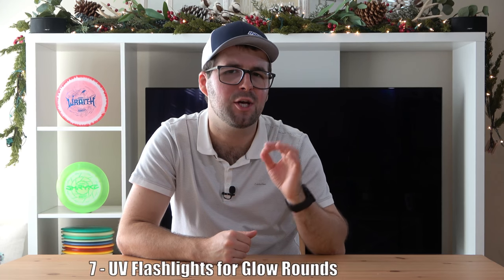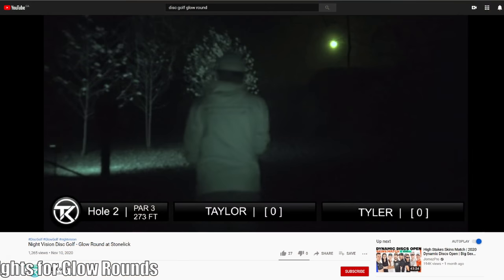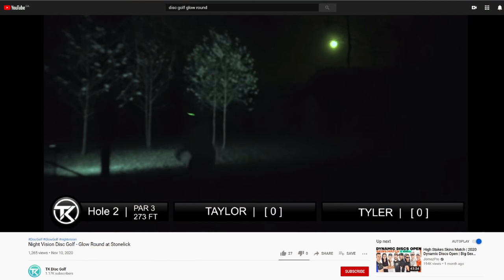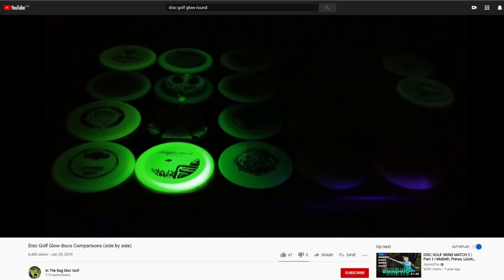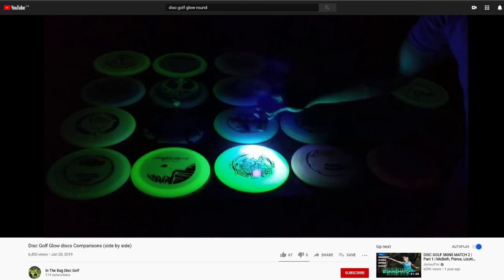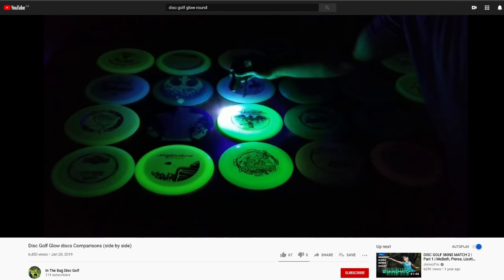Moving on to the seventh item: UV flashlights for disc golf charging. Playing glow rounds are some of the most fun you'll have playing disc golf — why limit yourself to just daylight rounds? If you use or purchase glow discs, they can be charged to light up using a UV flashlight. It's really amazing how quickly these discs light up and how much they actually glow. There are so many different UV flashlights to choose from and you don't need one specifically meant for disc golf — any UV flashlight will work. I'll put a few options in the description.